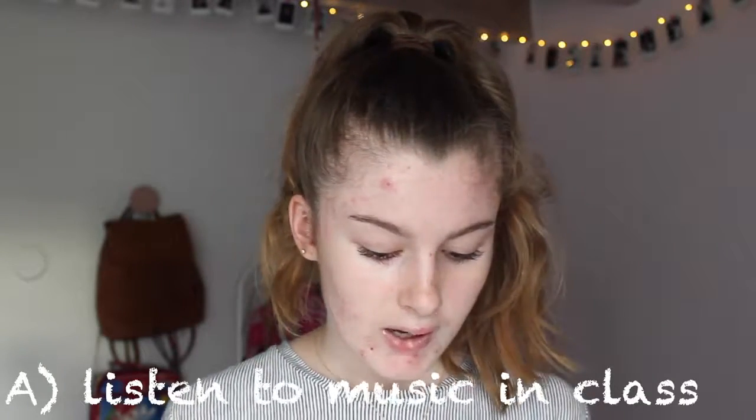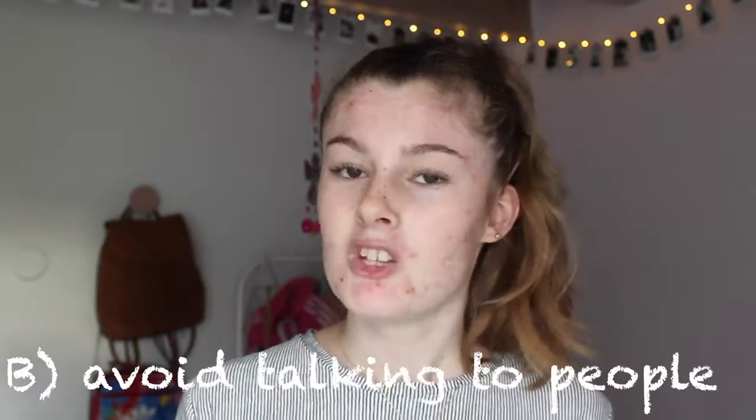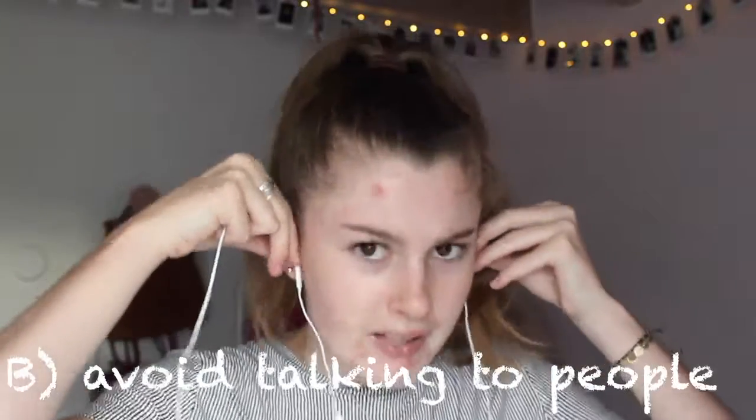Gum is definitely an essential. Next up is earphones. Earphones have a lot of uses — if you're in class and the teacher says you can listen to music, or if you want to avoid people in the halls, you just pretend you're jamming out. Earphones are like my best friend; you definitely need them to survive the school year.